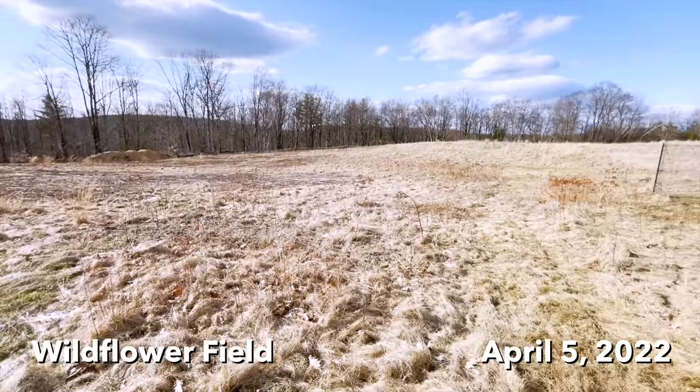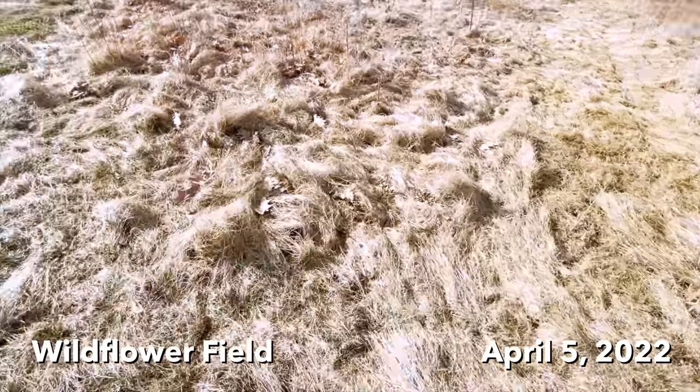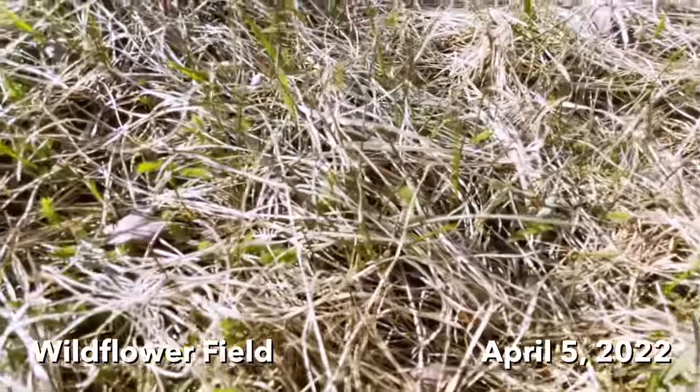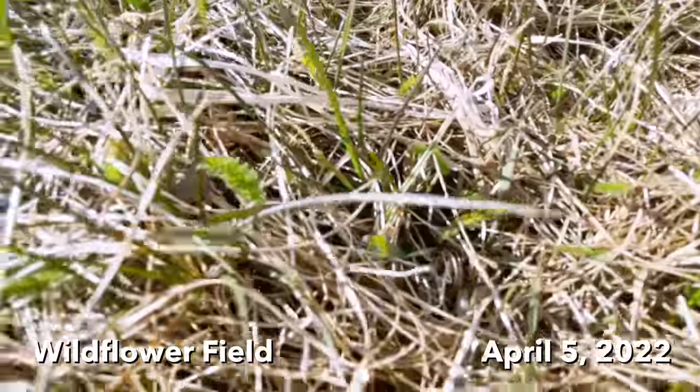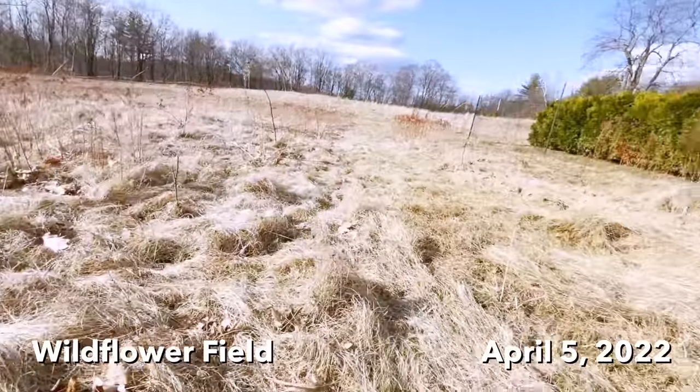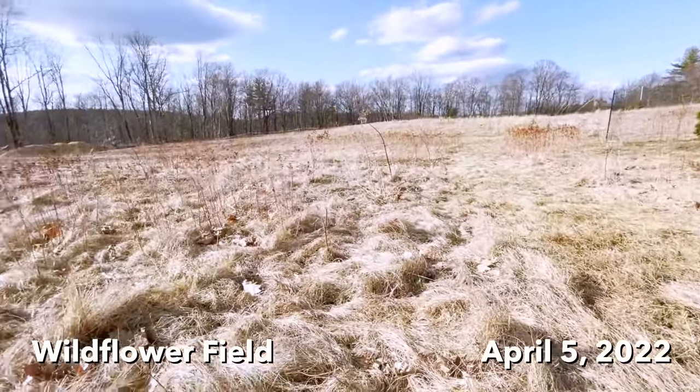The field is still very brown, but if you look close there's a hint of green coming up. But no sign of dandelions or anything — that's weeks away.